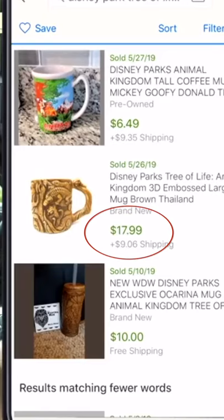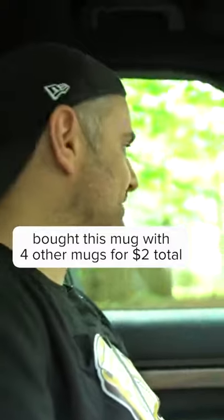There it is — $18. It's amazing. I mean, I made about $16 on that, just two bucks in two seconds.